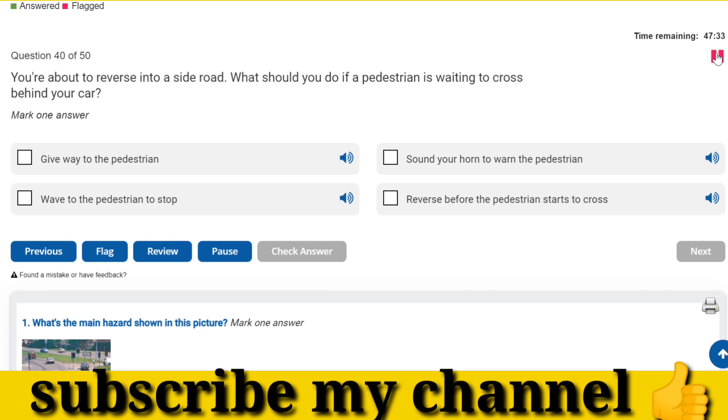You're about to reverse into a side road. What should you do if a pedestrian is waiting to cross behind your car? Give way to the pedestrian.